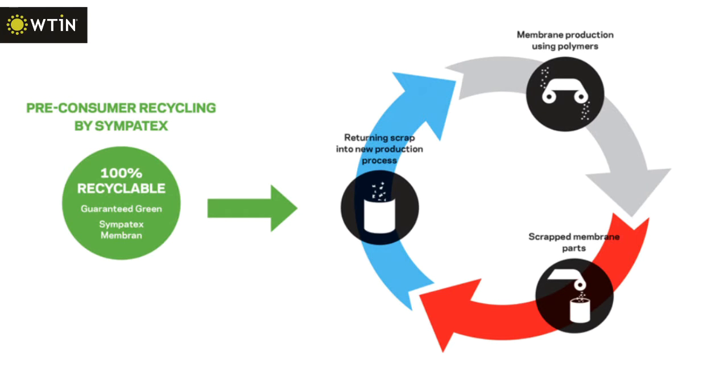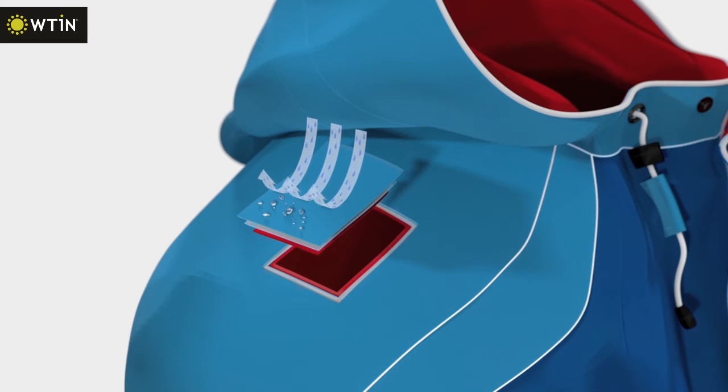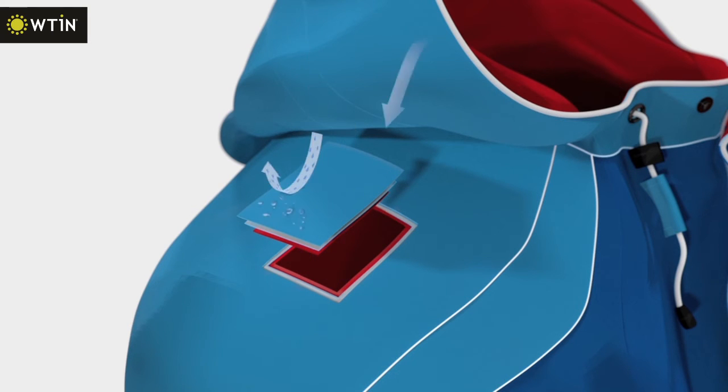We then laminate those recycled fabrics onto our polyester Sympatex membrane, which is made in Belgium. It consists of a mix of polyester and polyether, which is absolutely harmless to the wearer and to the environment. It doesn't contain PFCs, Teflon, or PTFE. The final laminate gives 100% waterproofness, is windproof, and optimally breathable, and we sell it from our warehouse in Germany. So it's a totally European product with many different countries and partners involved.